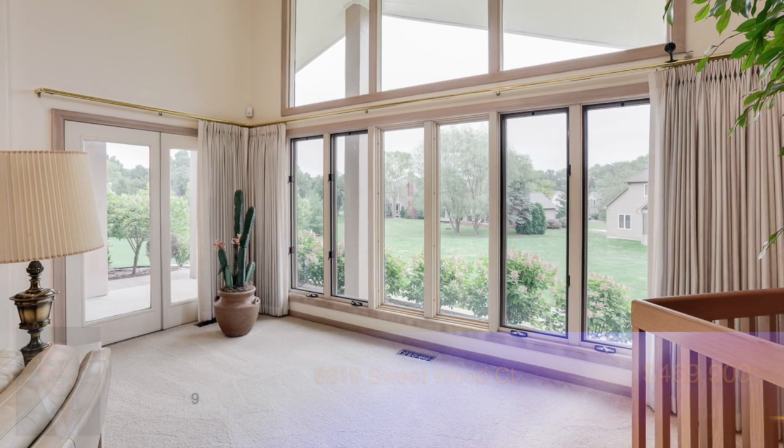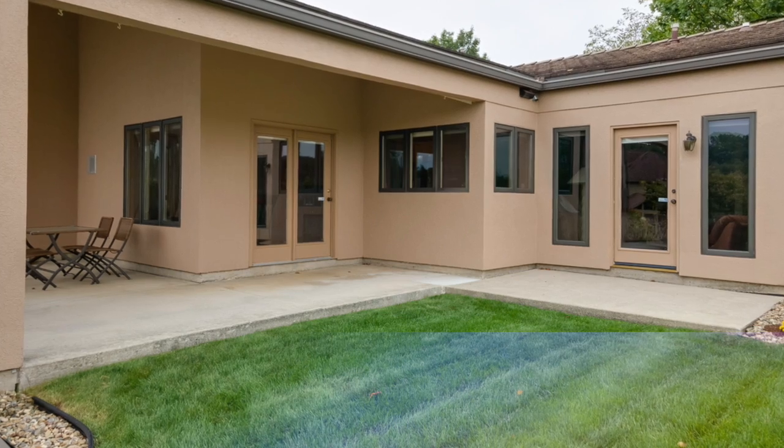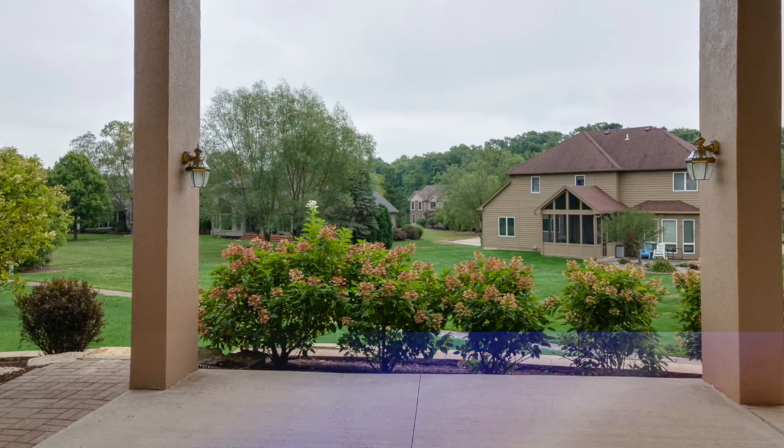Just off the back of the home, double doors lead you to the lush backyard, where you'll love entertaining on the covered patio overlooking the beautiful landscaping.